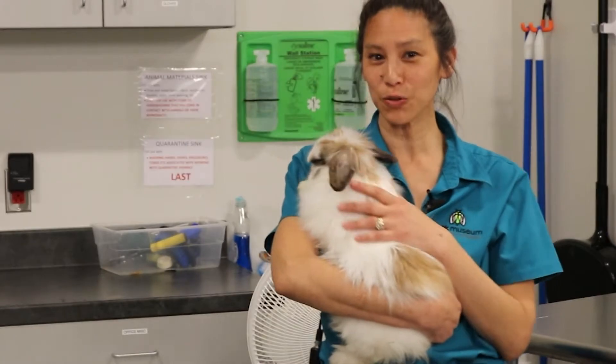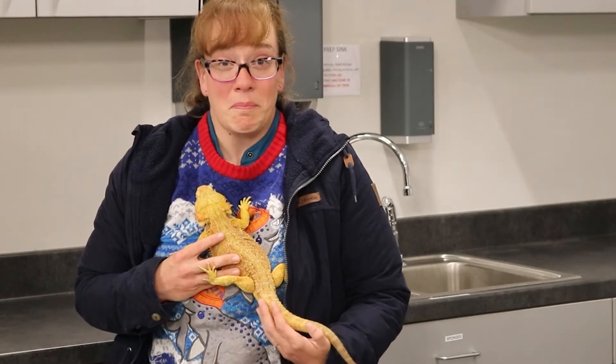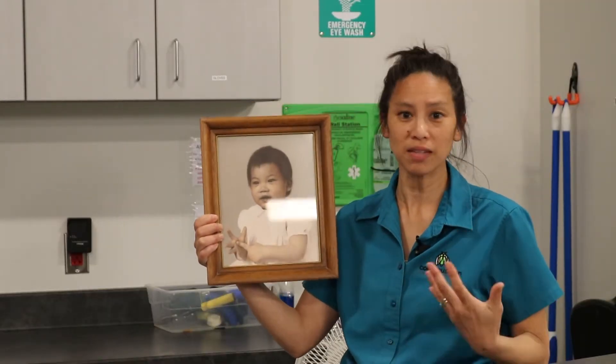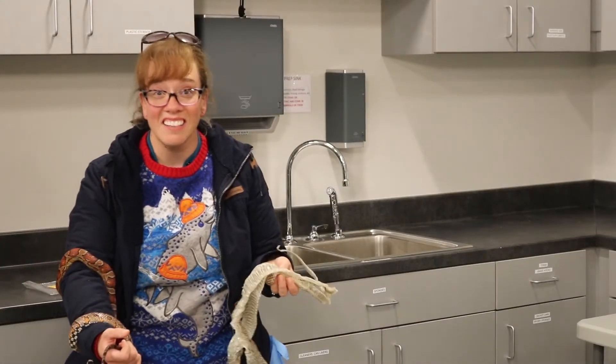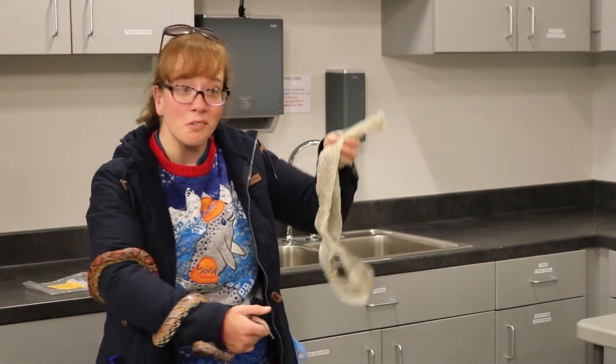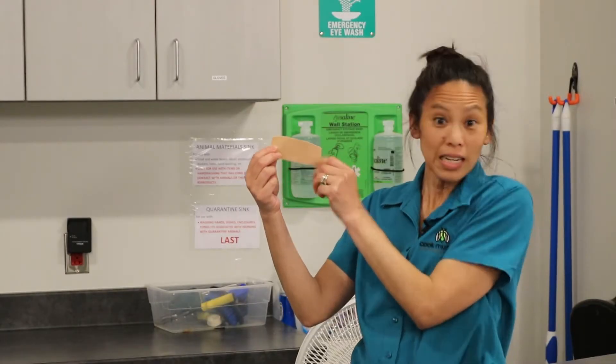Skin has touch receptors, so we can sense soft things and prickly things. My skin grows with me, just like my muscles and bones. And our skin doesn't shed like a snake's does, but it comes off in little flakes. This is a snake shed. And when my skin is damaged, it can grow back.